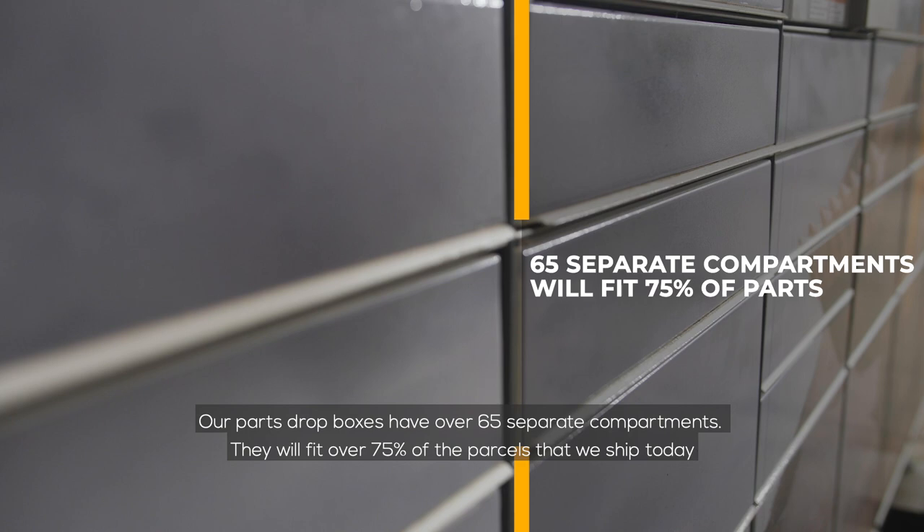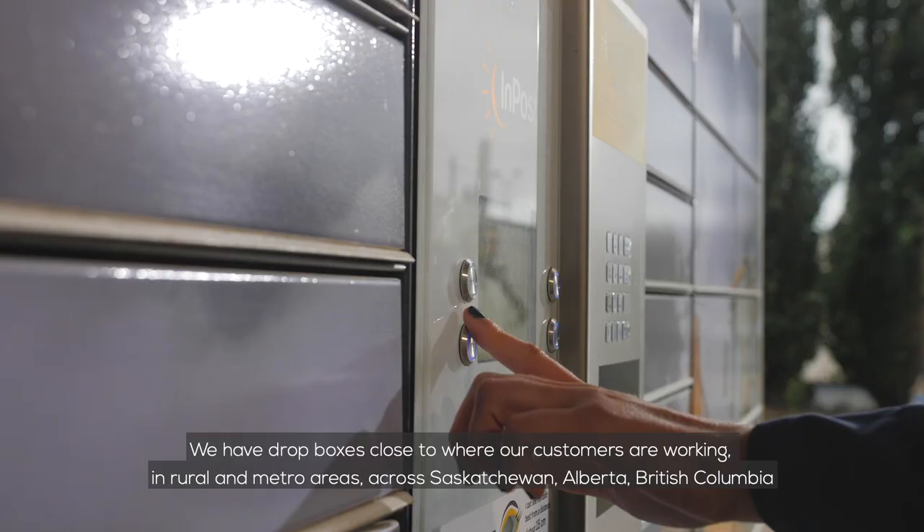Our parts Dropboxes have over 65 separate compartments and will fit over 75% of the parcels that we ship today. If they don't fit, customers will be notified and offered another delivery option.